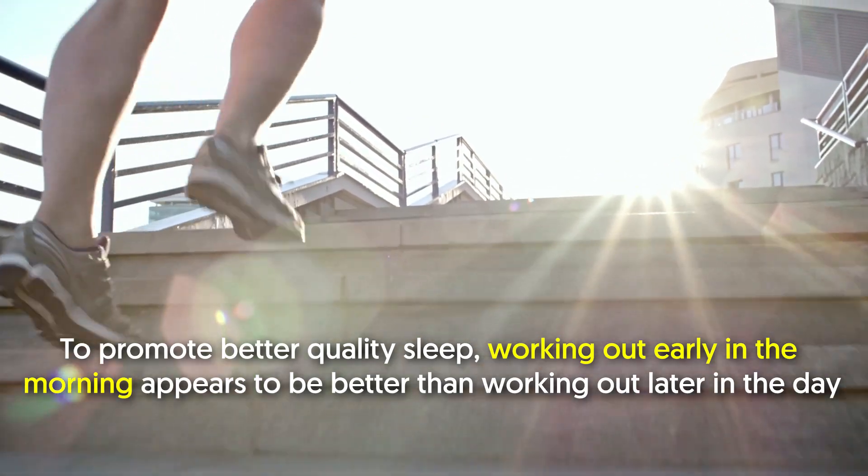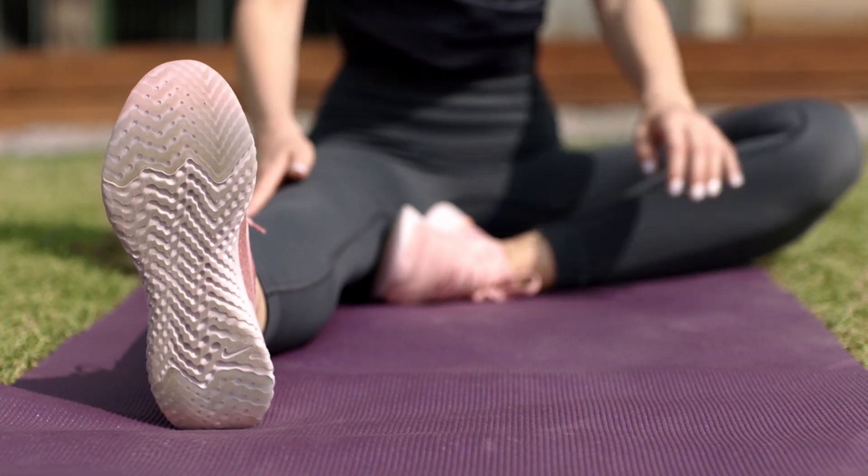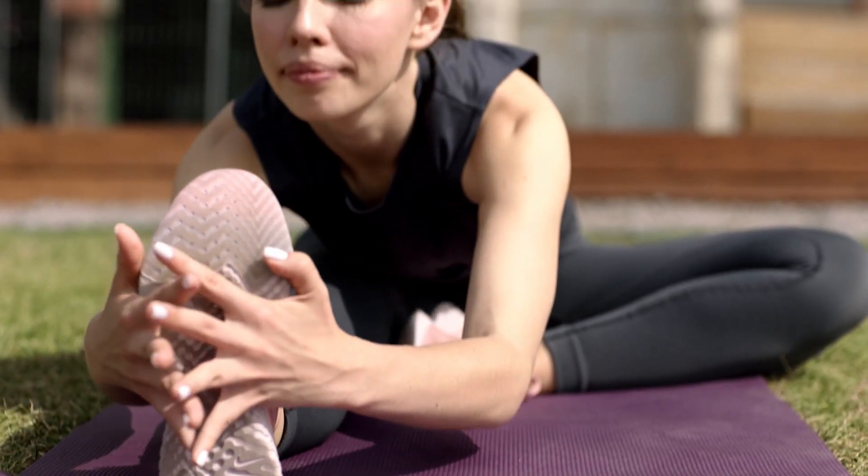The time of day when you exercise is also critical to promoting better quality sleep. Working out early in the morning appears to be better than working out later in the day. Therefore, moderate to vigorous exercise in the morning could significantly improve the quality of your sleep and how much sleep you get.